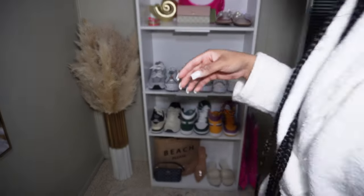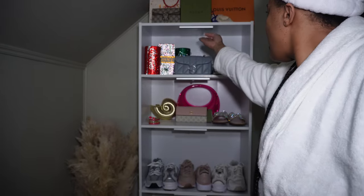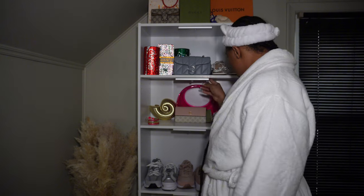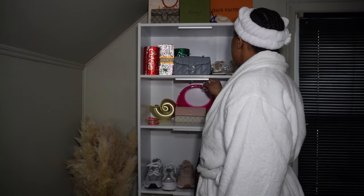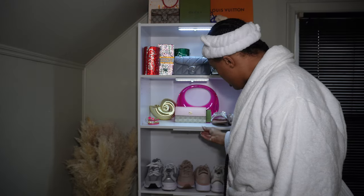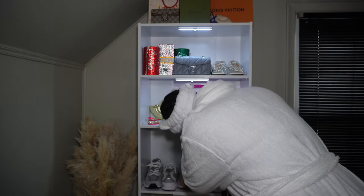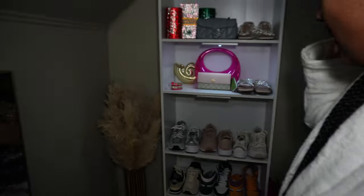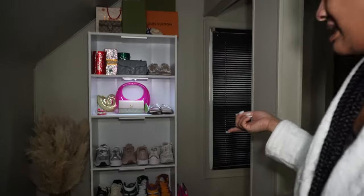These are the sensor lights and I'm trying to figure out how they come on and how to get all the lights to stay on at once.